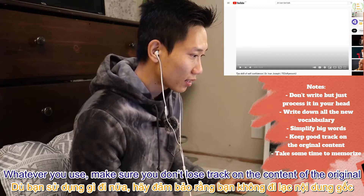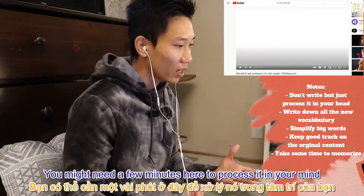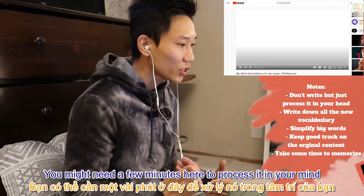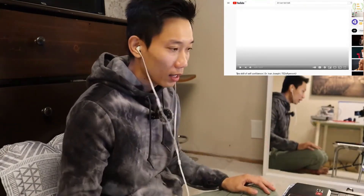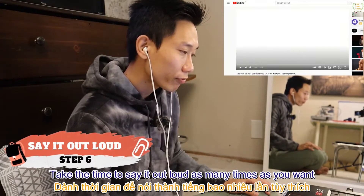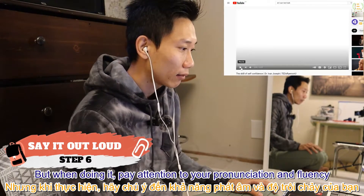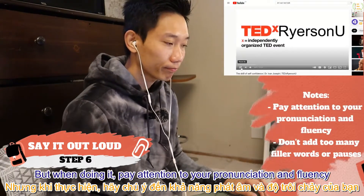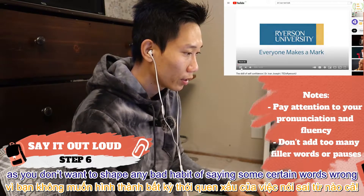The decision is entirely up to you and your current English level. Whatever you use, make sure you don't lose track of the content of the original. You may need a few minutes to process it in your mind so you can clearly know how to reword the part. Step 6: take the time to say it out loud as many times as you want, but pay attention to your pronunciation and fluency — you don't want to form bad habits of saying certain words wrong.